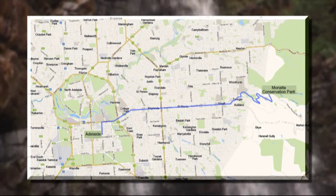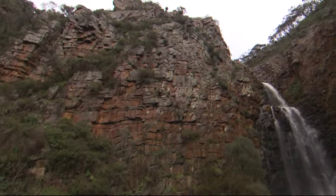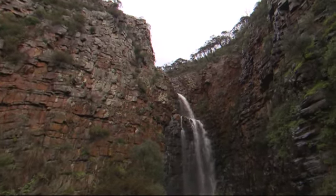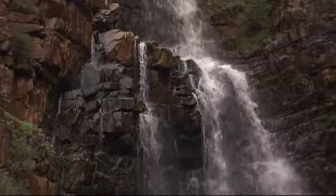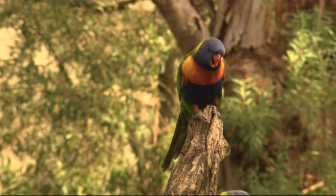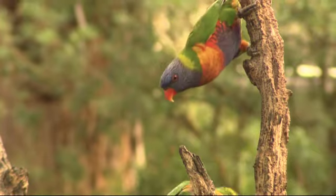Morialta Conservation Park is located in the eastern suburbs of Adelaide, 20 minutes from the CBD, and it's a 45-minute walk out to the falls — nice and easy, gentle slope. It's just beautiful gorge scenery. The falls are just magnificent when they're flowing. The native vegetation — you can see orchids. And if you come in the morning, the bird life is just spectacular: rosellas, lorikeets, New Holland honey eaters. It's just a beautiful, spectacular place that's right on the suburbs at your fingertips.